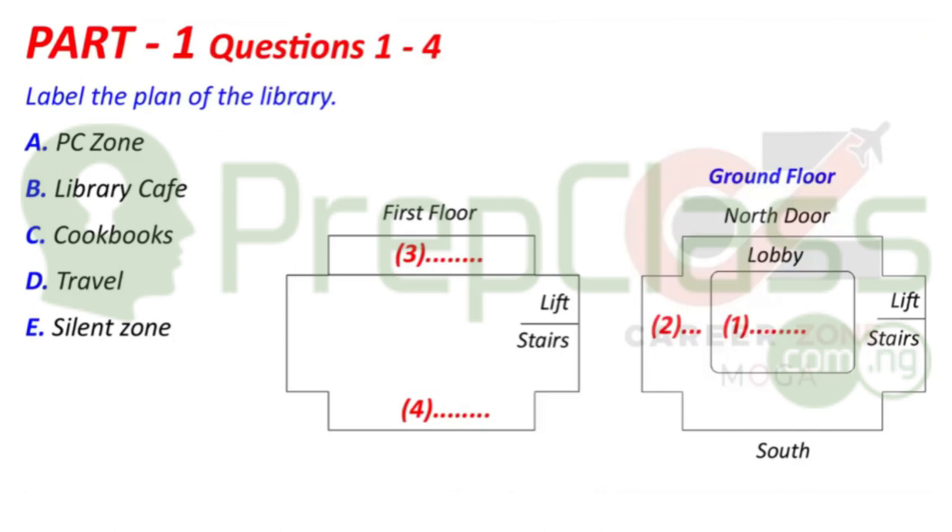Part 1. You will hear a conversation between two students. One of them is explaining to the other how to use the university library. First, look at questions 1 to 4.